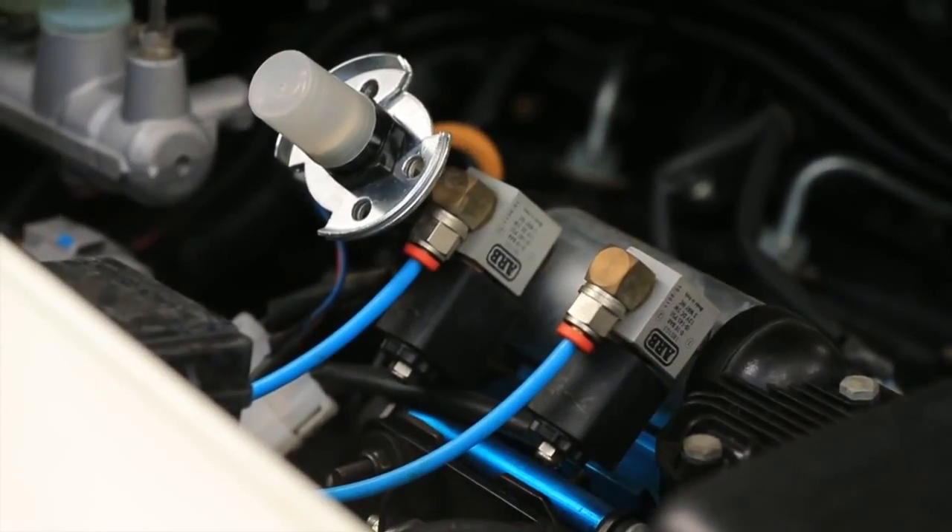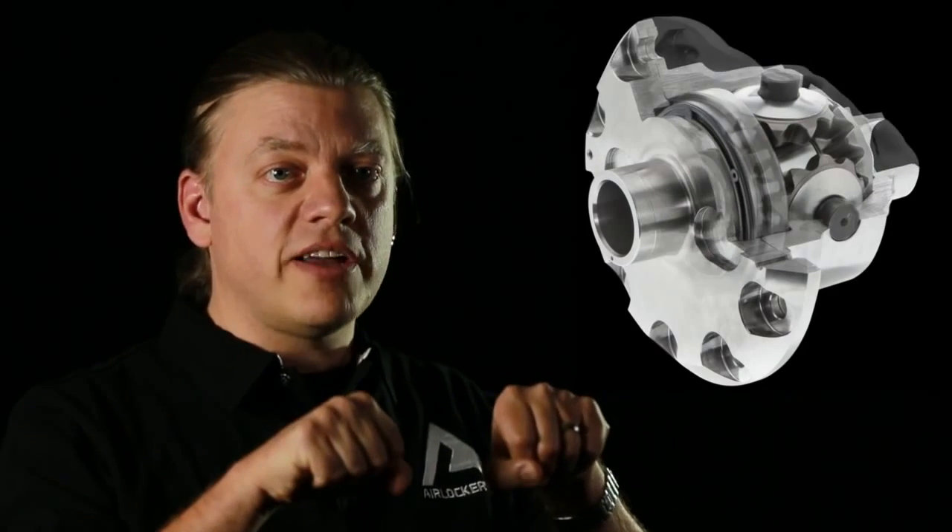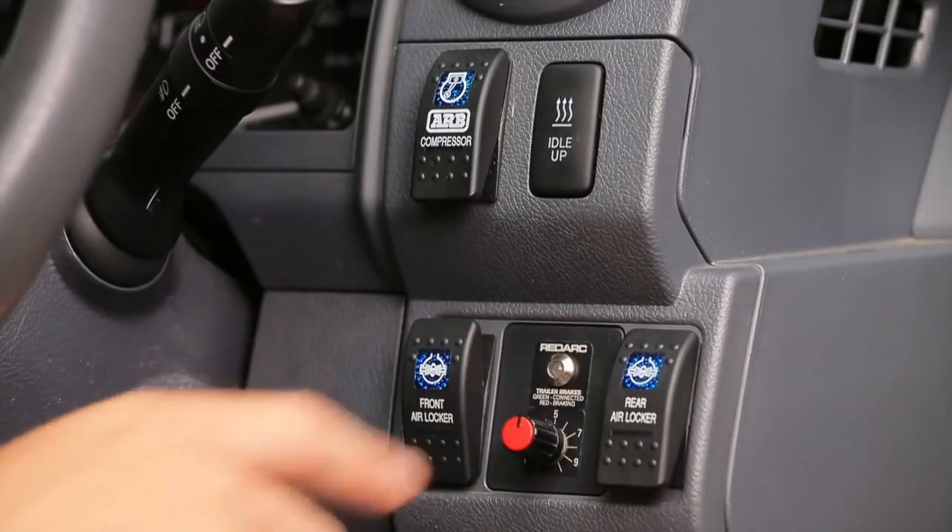Replacing the standard differential, air lockers use compressed air to activate a locking ring within the differential, mechanically locking each side of the axle together and ensuring both wheels receive the same amount of drive. Activating rear and front air lockers ensures equal drive to all four wheels.